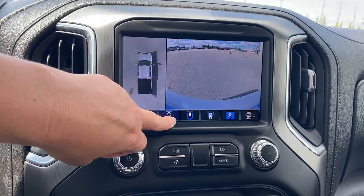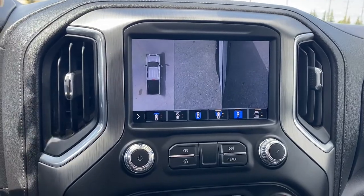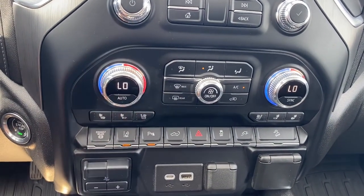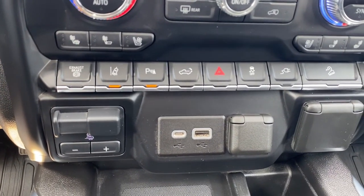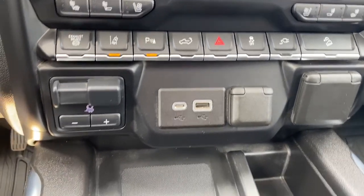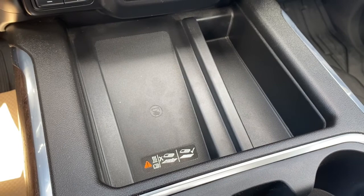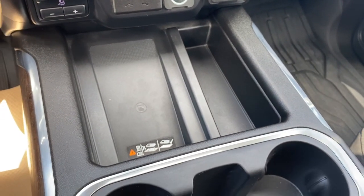HD surround vision allows you to push those buttons down below to change the camera view. The hard buttons for the infotainment screen are down below, including dual climate control with air conditioning, heated and ventilated front leather seats, exhaust brake, lane departure alert, park assist, tailgate release, hazard lights, traction control, hill descent control, the integrated trailer brake controller, some USB ports, and a power plug-in. Up next is the wireless charging pad — simply place your phone on it and it will charge your phone for you.